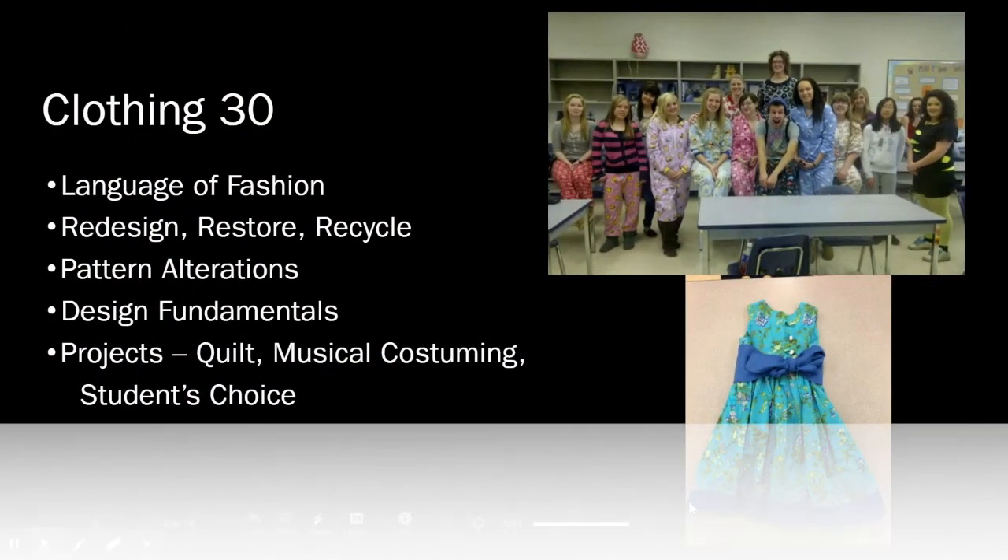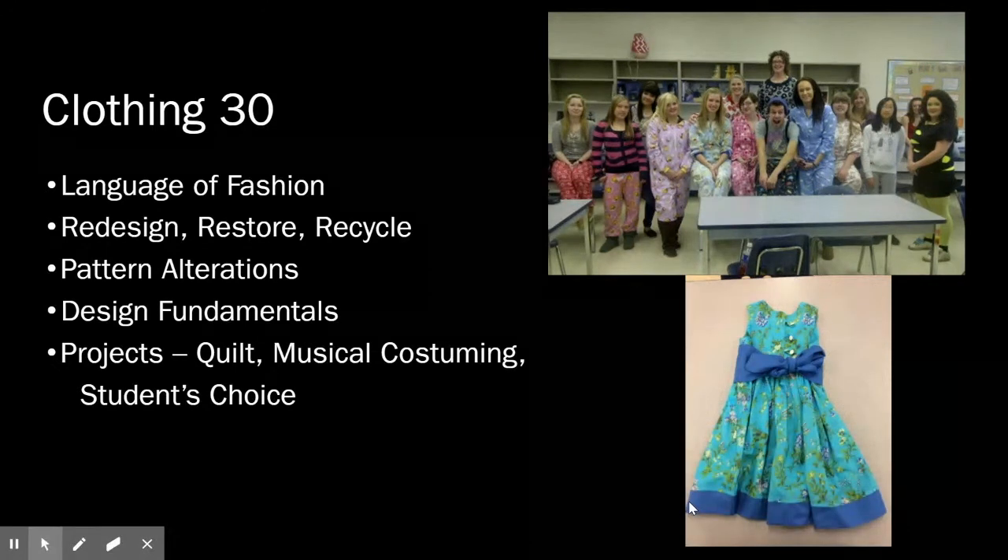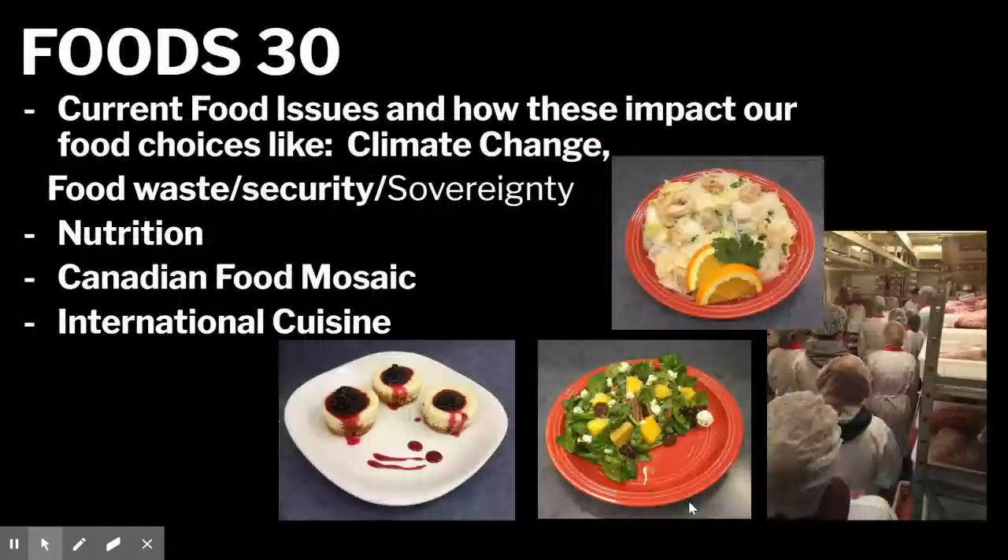In Clothing 30, we look at the language of fashion, redesign, restore and recycle, pattern alterations, design fundamentals, and major projects include a quilt, musical costuming, and a student choice project. In Foods 30, we look at current food issues such as climate change, food waste, security, and sovereignty, as well as nutrition, the Canadian food mosaic, and international cuisine.